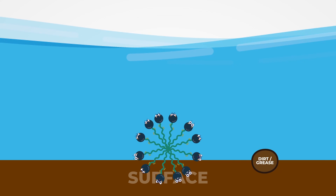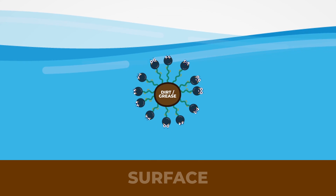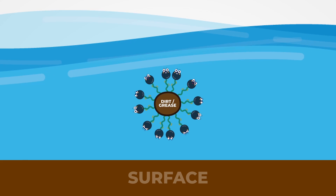The hydrophilic tails attach to dirt and grease, while the hydrophilic head pulls them away from the surface, forming structures called micelles.